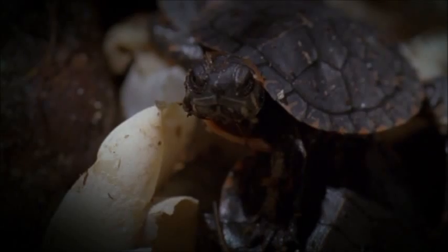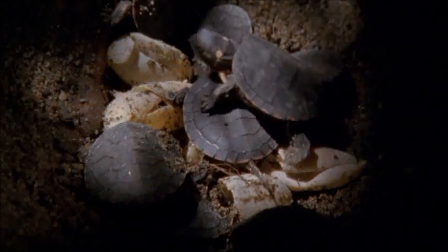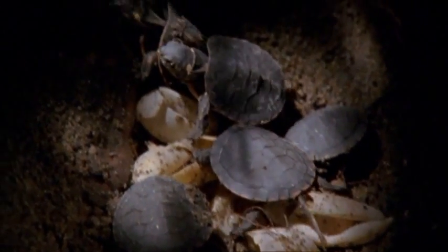A baby North American painted turtle. It and the rest of its clutch have only just hatched. But it's late in the year and the chill of winter has already begun. If the hatchlings clambered out of their hole now, they would find nothing to eat, so they stay where they are.